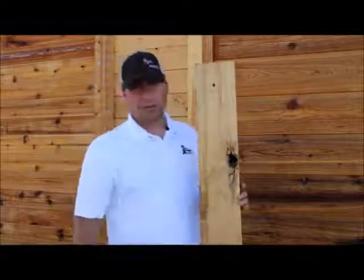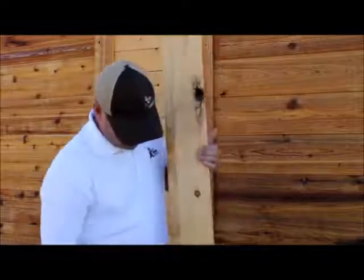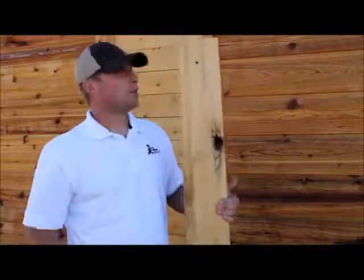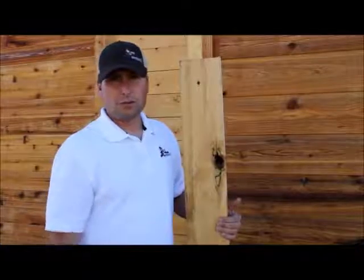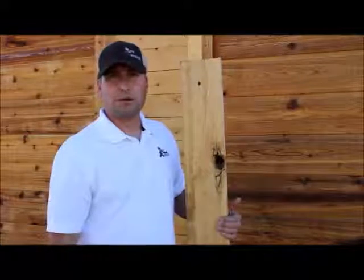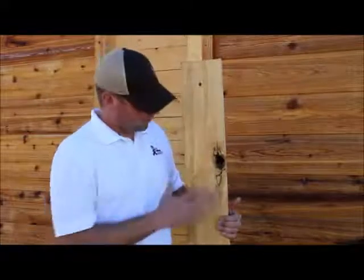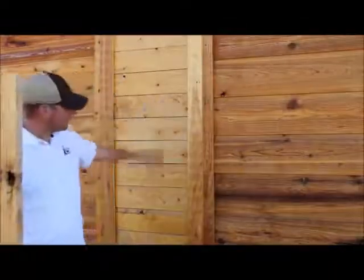The way we're able to really drive the price down on this material is they call it tight knot one face. So you get nice tight knots and a nice smooth surface. But on the back side, they'll let a little wane go or it might be a little rough. By just being willing to do that — no one seems to care what the bottom of their deck looks like — we're able to really drive the price down.